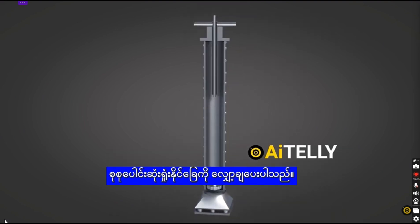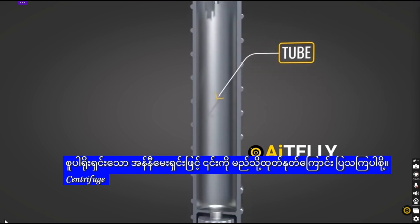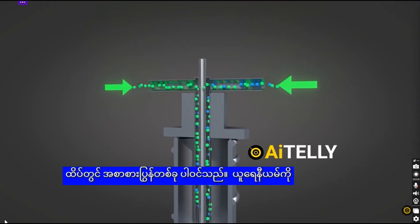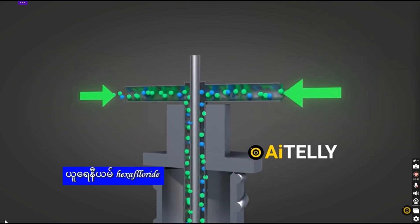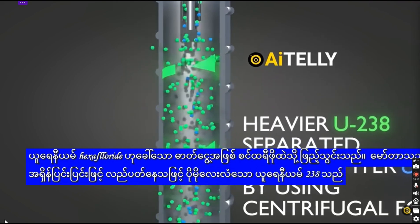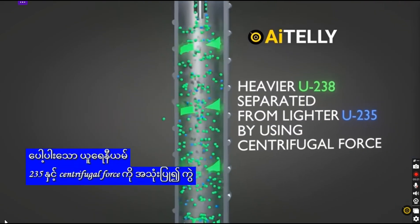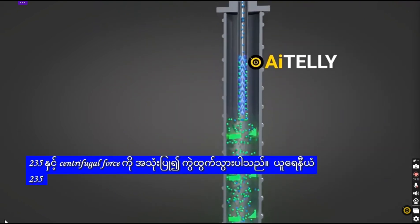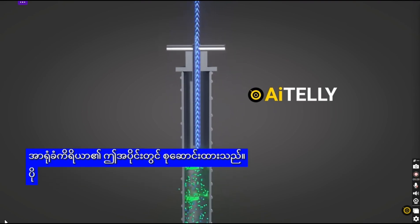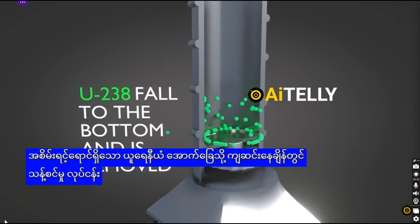Here is a super simplified animation of how uranium enrichment works. The centrifuge consists of a high-grade tube with a spinning motor at the bottom and a feeding tube at the top. Uranium is fed into the centrifuge as a gas called uranium hexafluoride. As the motor spins at high speed, the heavier uranium-238 is separated from the lighter uranium-235 using centrifugal force. The uranium-235 floats to the top and is collected, while the heavier uranium-238 falls to the bottom, completing the enrichment process.